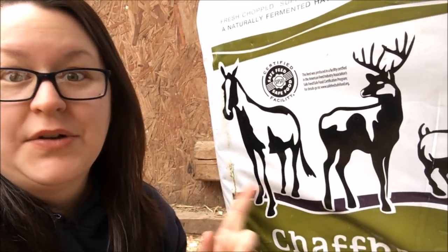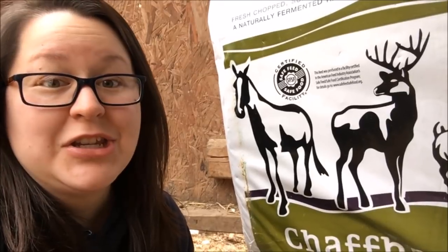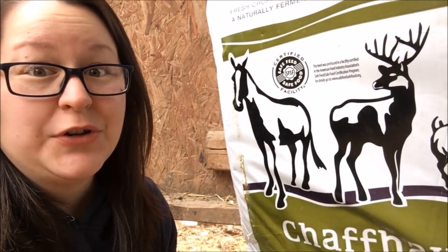You could feed them chaff hay on a regular basis if you didn't want to go buy alfalfa. They actually eat less of it because it fills them up quicker, so this is another great option for your chickens and rabbits.